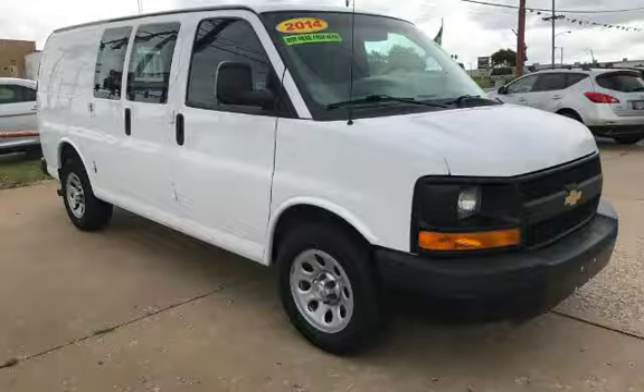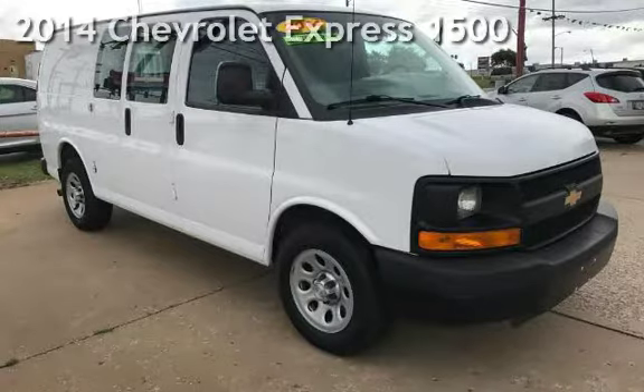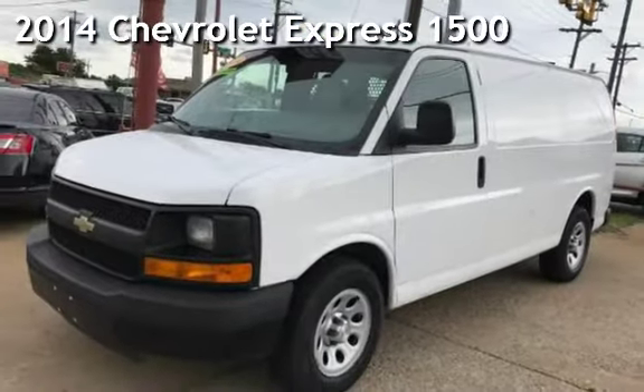Azteca Tulsa, Oklahoma Best Used Cars, Home of the Buy. Presenting a pre-owned 2014 Chevrolet Express 1500.